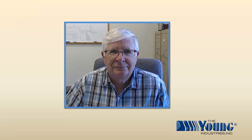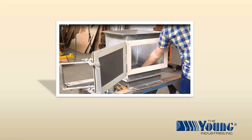Hi everybody, I'm William Mahoney, Director of Marketing and Sales at Young Industries. In this video, you'll learn about a new product we developed that will increase your operator's productivity.